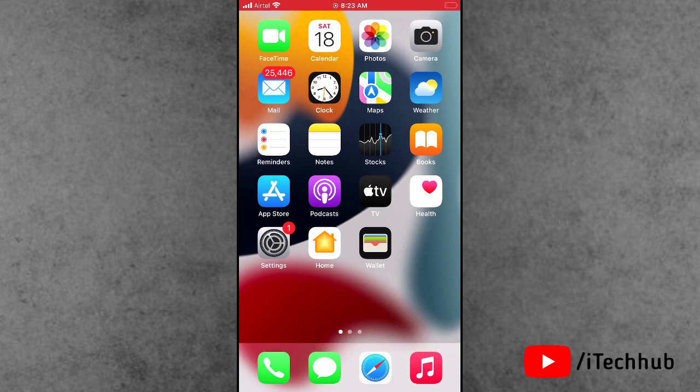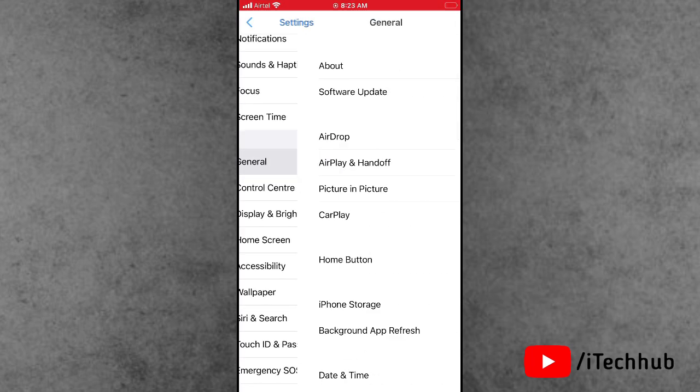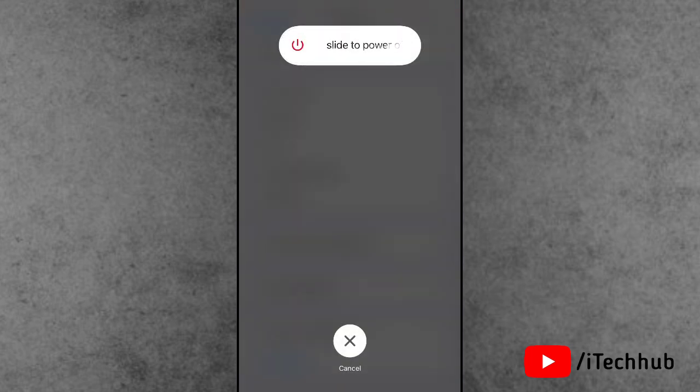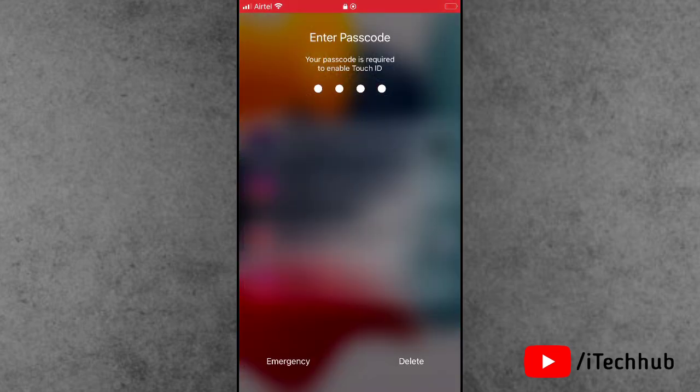The fifth solution is most important for iPhone and iPad users — turn off and on your iPhone and iPad. Open the Settings app. In Settings, scroll down and tap on General. In General, the last option is Shut Down. Slide to power off, wait 20 to 30 seconds, then turn your iPhone and iPad back on. This way the stuck problem can be fixed.